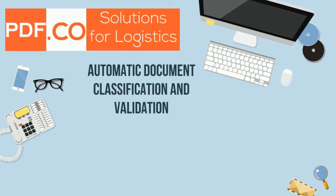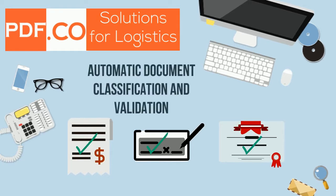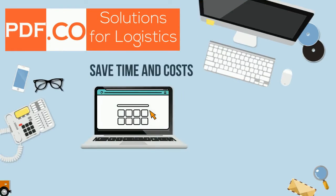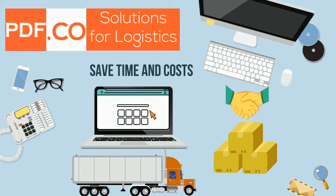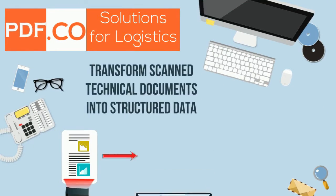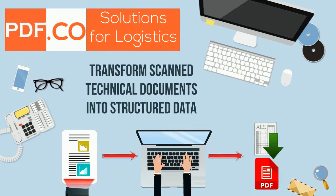You can classify and validate extracted data from commercial invoices, bills of lading, and certificates. Enable complete digitization of the logistics business processes and speed up goods delivery. Convert unstructured technical documentation into digital data for swift processing and archiving.